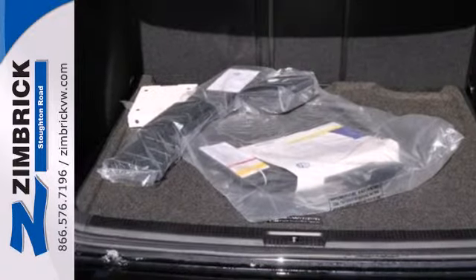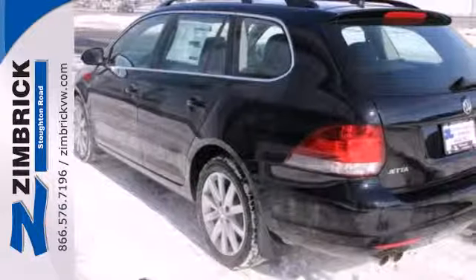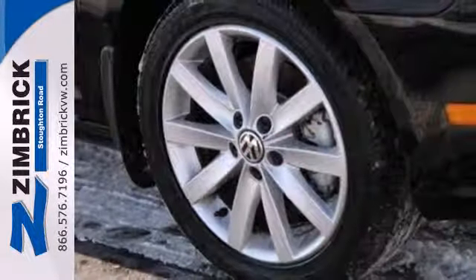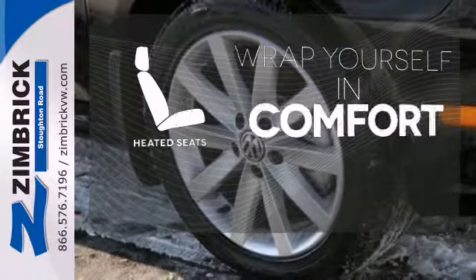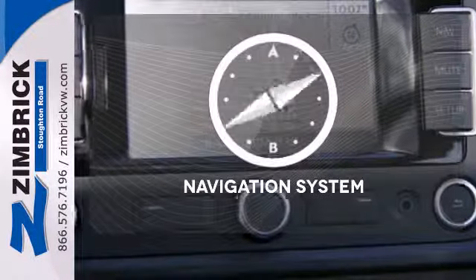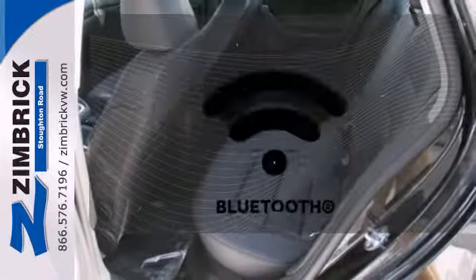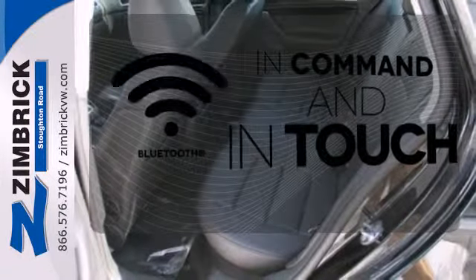Standard equipment includes heated front seats, stability and traction control, a tire pressure monitor, and an intelligent crash response system. Ward off the chills with the heated seats. It comes with a navigation system to easily guide you to your destination. Keep your hands on the wheel and eyes on the road with Bluetooth.